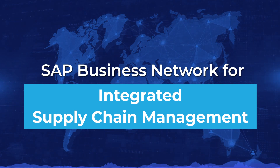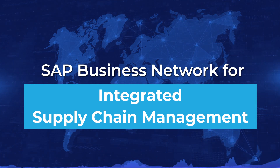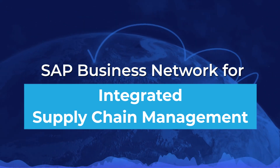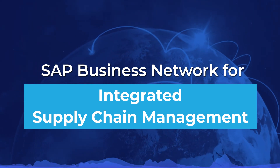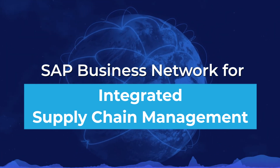Strategic Resource Utilization: With SAP Business Network, optimize resource utilization, increase productivity, reduce operational costs, and free up FTE capacity through the complete digitization of manual supply chain processes.